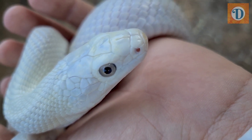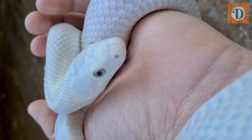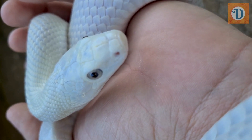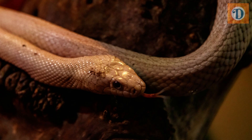They are known for their striking appearance, which includes a light gray or brown base color with darker brown or black markings. They are also known for their ability to climb trees and swim, making them versatile predators. Despite their intimidating appearance, they are typically docile and make great pets for experienced reptile keepers.